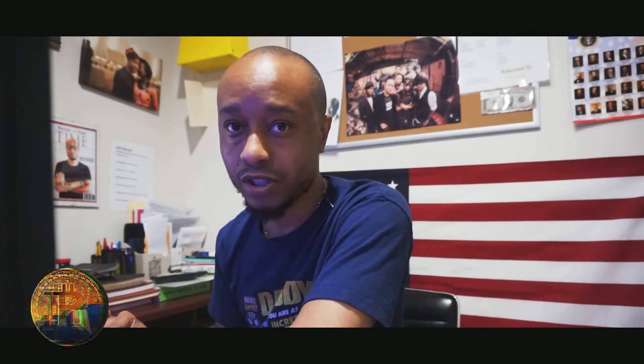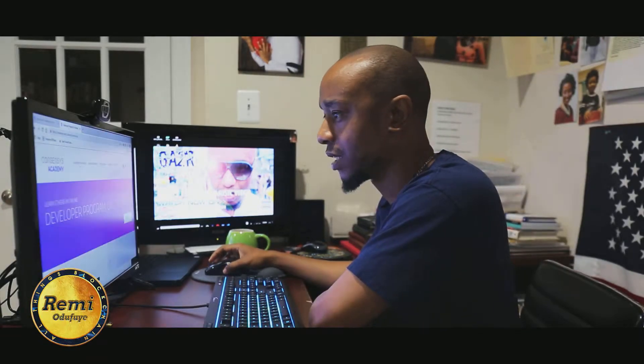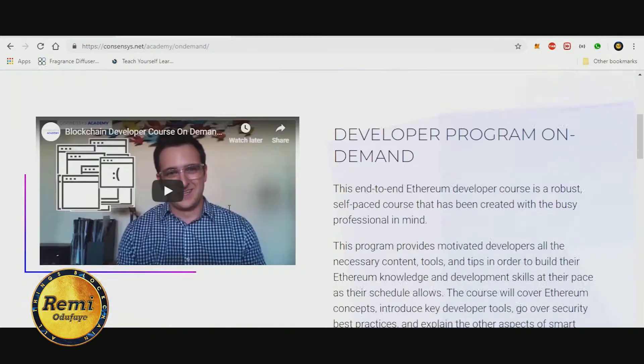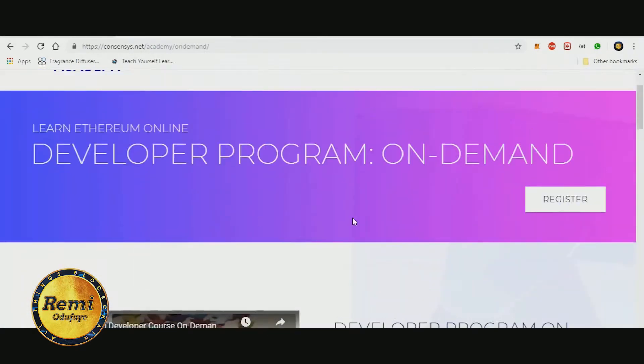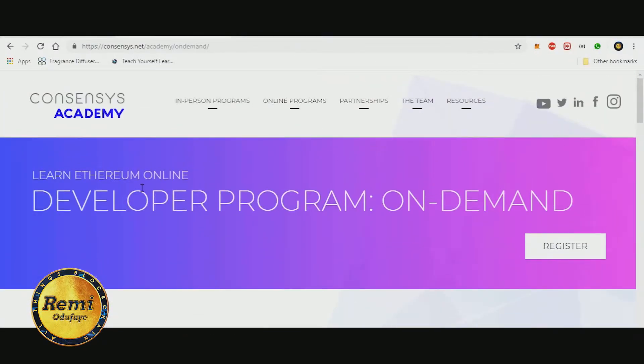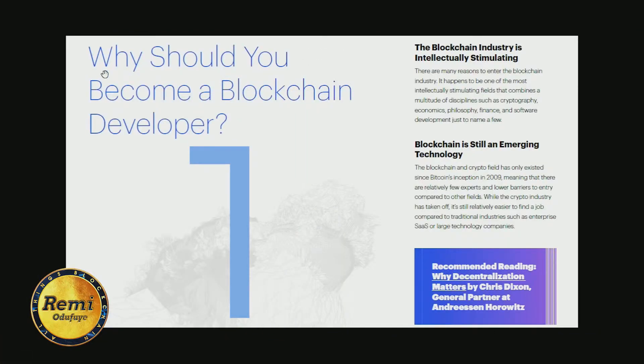So the basic introduction talks about the ConsenSys Academy's Developer on Demand program — I'll just show you that real quick. If you have the time you can take a look at it; it might be a program you want to partake in, though I haven't taken it myself. Anyway, the first thing the job kit talks about is why you should become a blockchain developer.